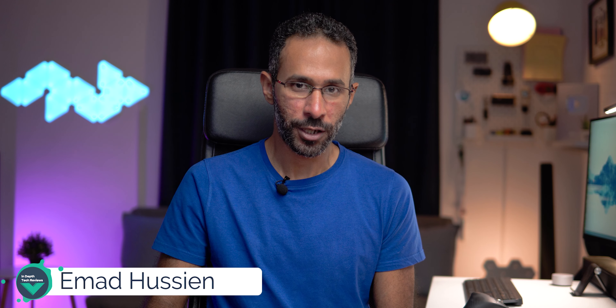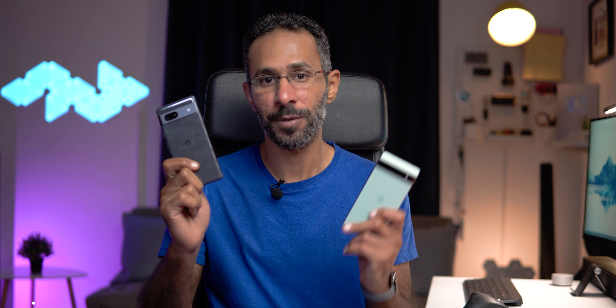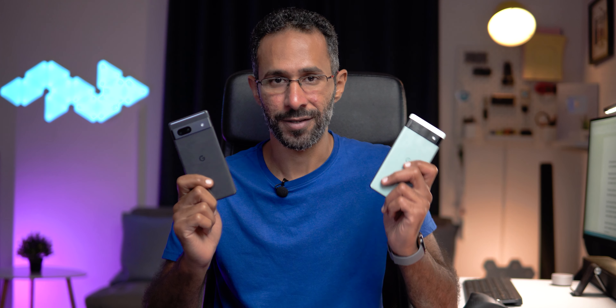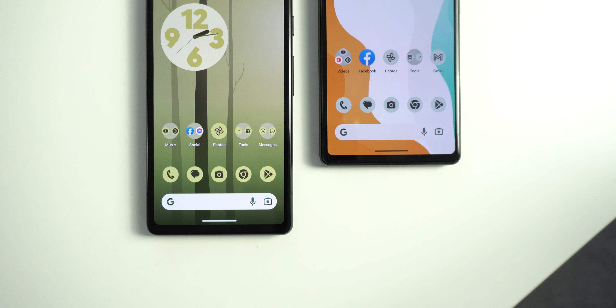Hello everyone and welcome to the channel. Today I'm going to run a heavy workload test between the Pixel 7a and the Pixel 6a to see how much better the newer model is in terms of performance. They may not be flagships, but they use the same Tensor chipsets found in the Pixel 6 Pro and the 7 Pro. I have two questions: are they going to deliver near-flagship performance, and how much better is the 7a compared to the 6a?